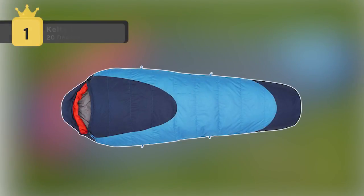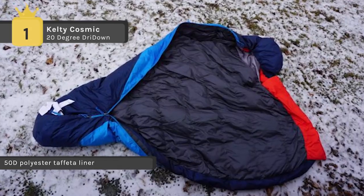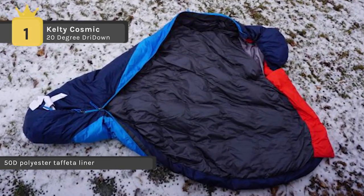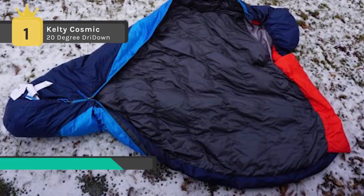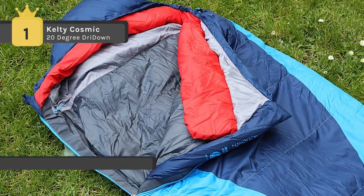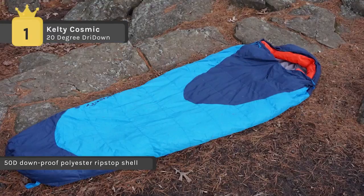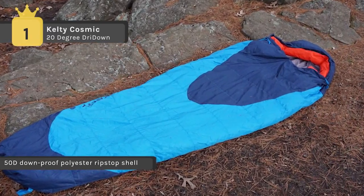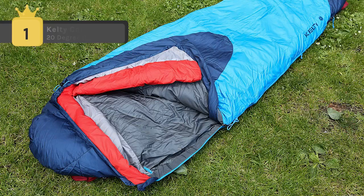Claiming first place among the top sleeping bags, we have the Kelty Cosmic 20 Degree Dry Down. It comes with ripstop polyester for a smooth yet durable shell, and a polyester taffeta lining that breathes for comfort. The 600 fill power sleeping bag has a water resistant finish that allows down insulation to resist moisture, dry fast, and maintain loft. The thermal comfort hood has draw cords of differing widths at head and neck for easy identification in the dark, and the full draft collar drapes comfortably over neck and shoulders to seal out drafts.